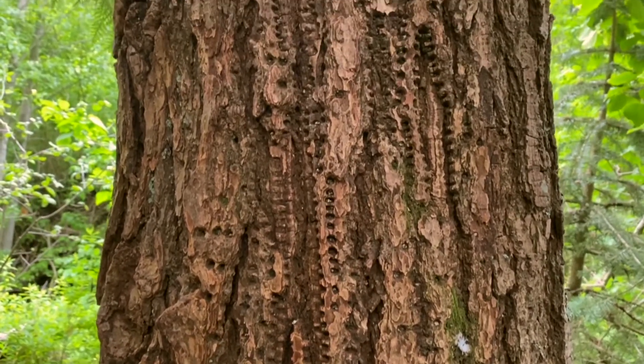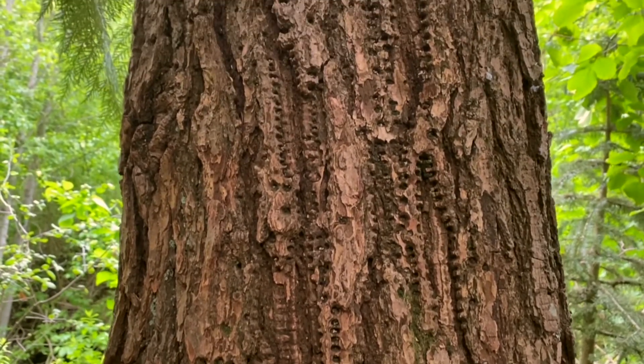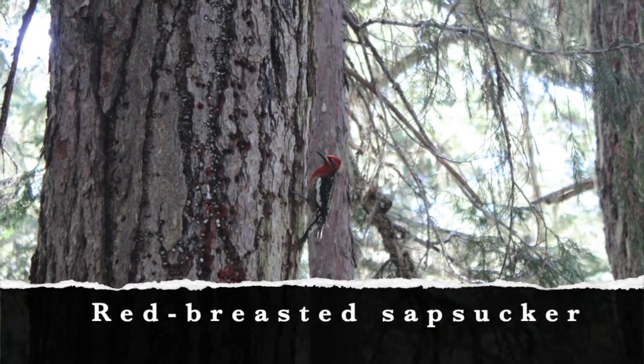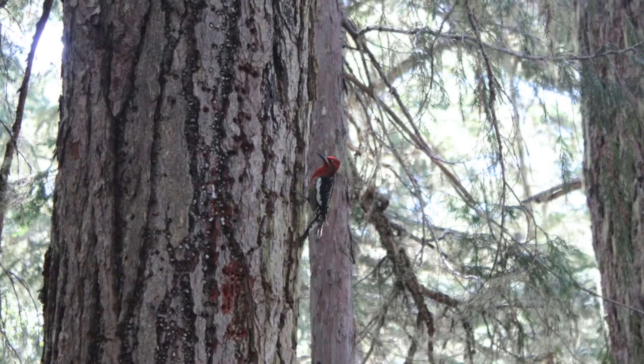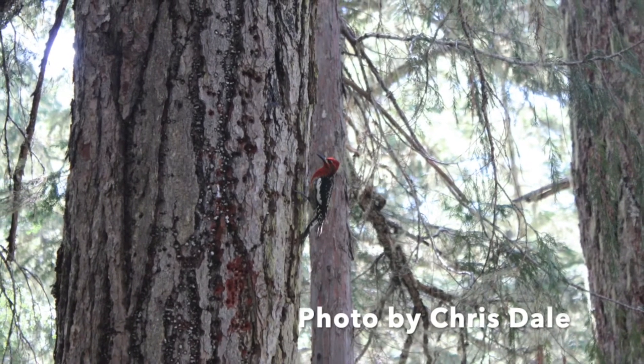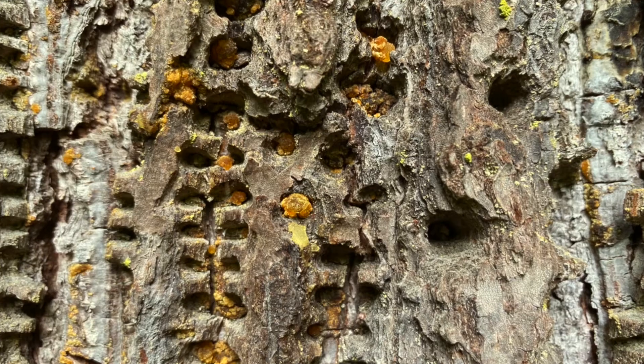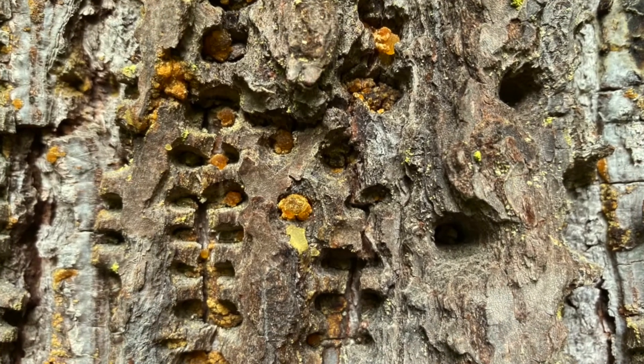Several people have guessed that the holes are caused by insects. However, they are not. They are made by a red-breasted sapsucker looking for sap. Sapsuckers eat insects, mostly ants and spiders. However, as their name indicates, they rely on sap as their main food source.